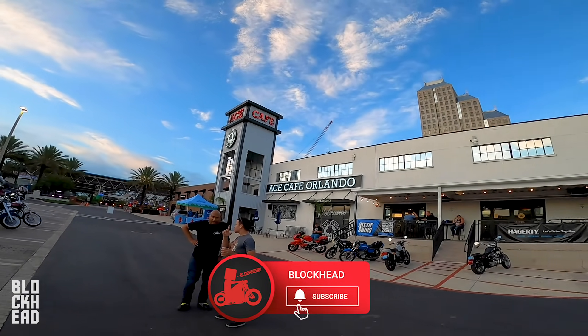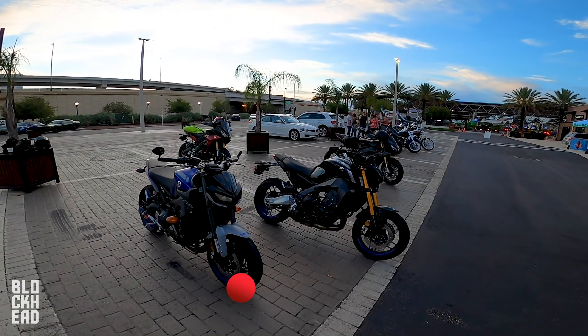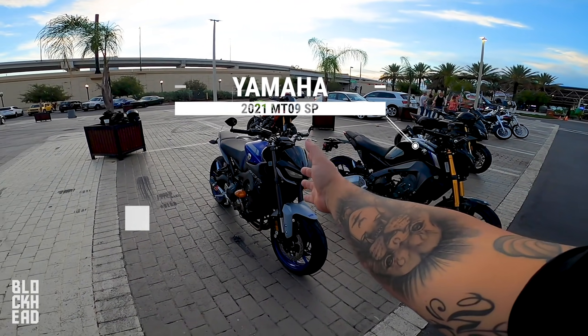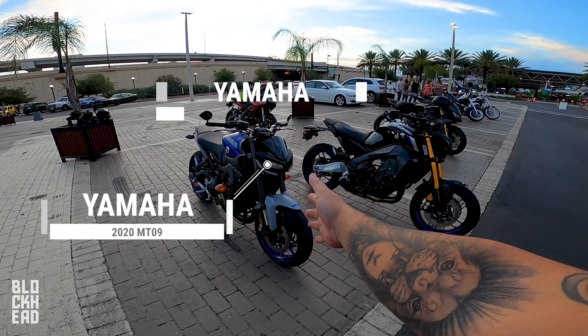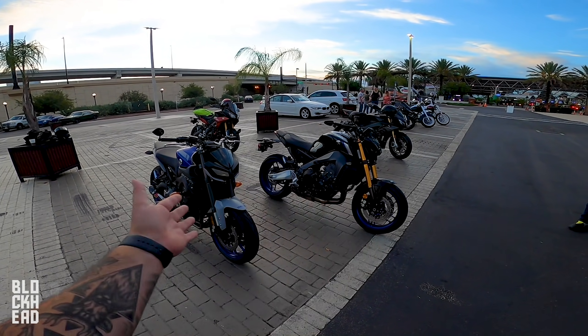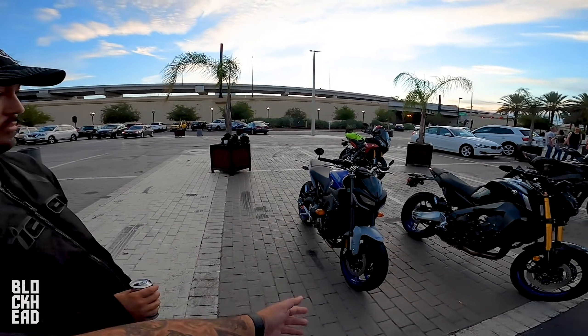What's up block fam, up here at Ace Cafe for Saturday bike night. We've got the brand new 2021 Yamaha MT09 SP and right beside it the 2020 Yamaha MT09, so we figured it would be a cool opportunity to compare them since they're side by side.